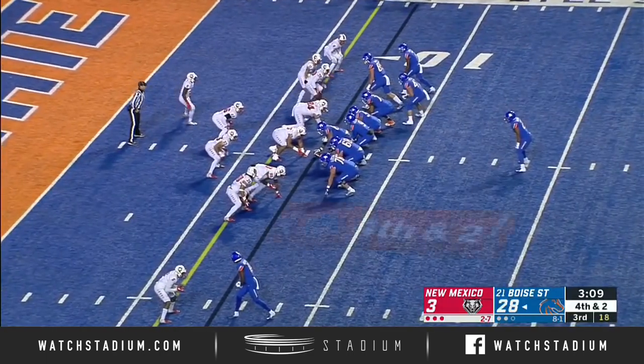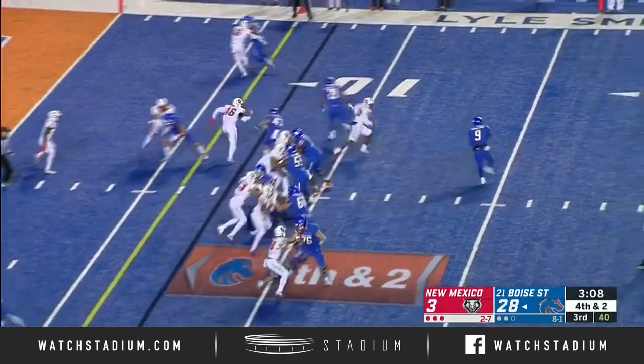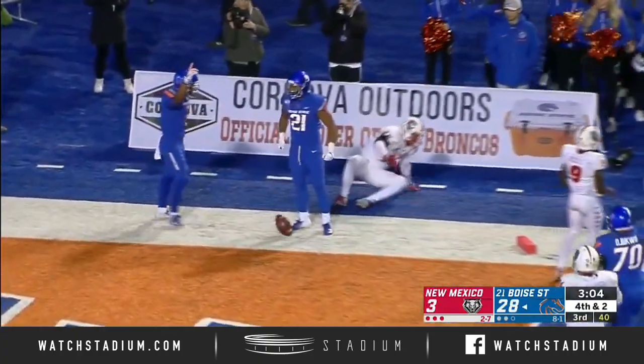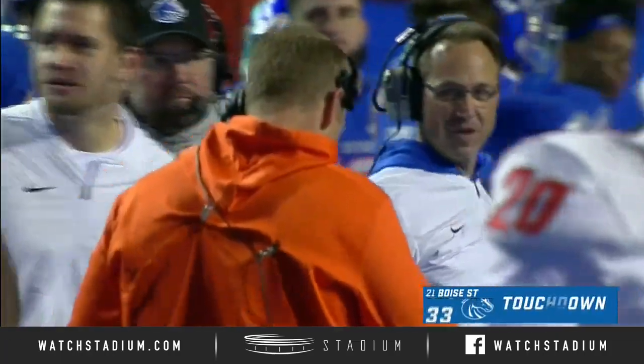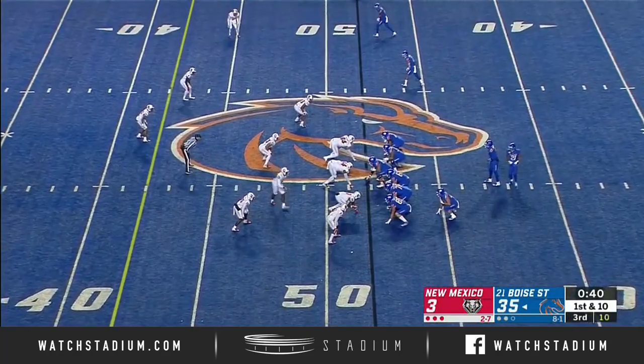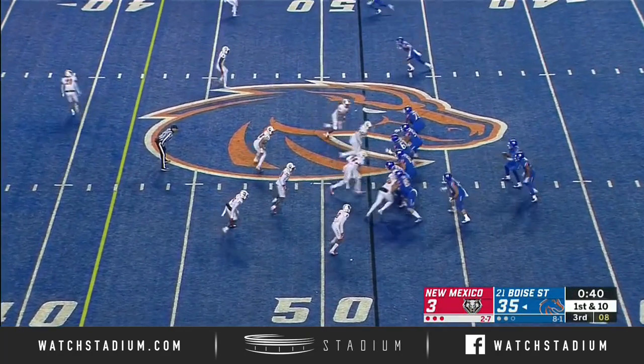Henderson under center, Andrew Van Buren is the running back. They fake it to him, then Henderson throws it to him — he's got it, touchdown. They have that legitimate shot and pathway to the Cotton Bowl.